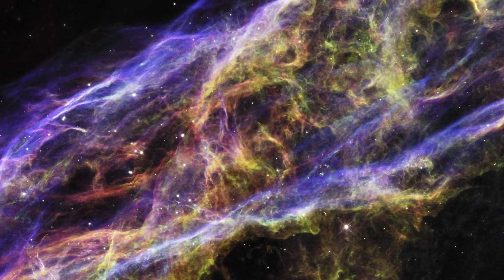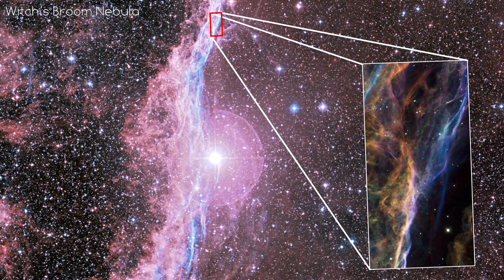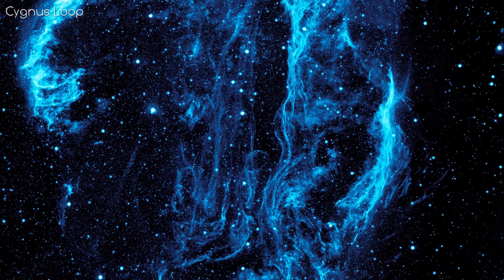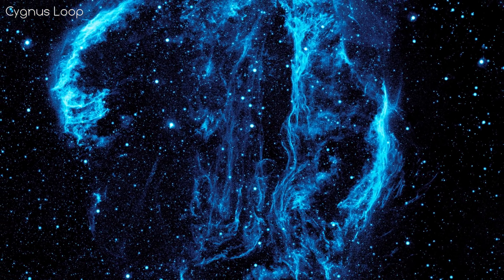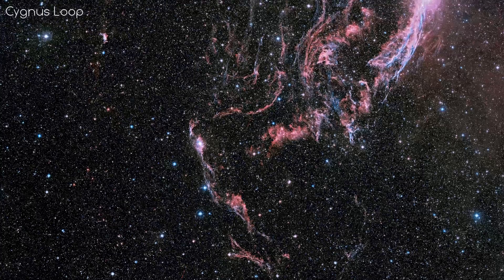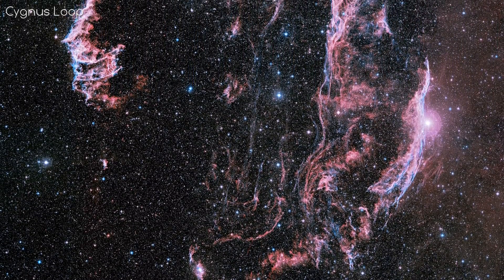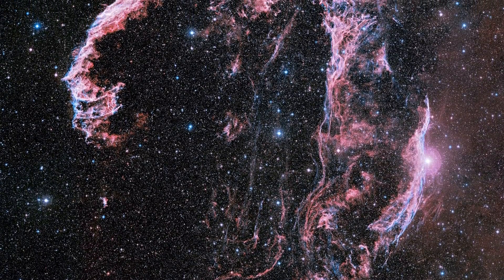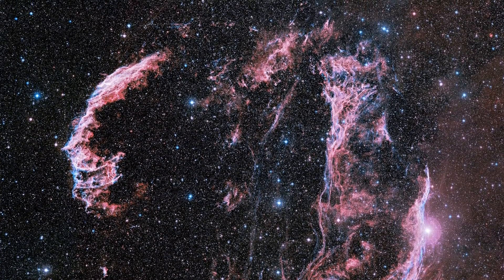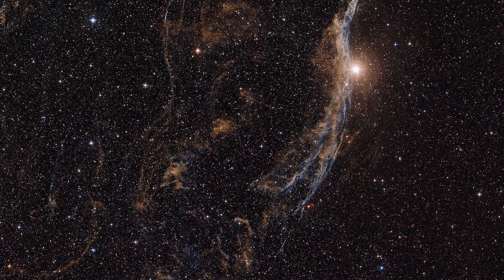This astonishingly coloured web of filaments is in fact a small portion of the Witch's Broom Nebula, which in turn is part of the huge nearby nebula known as Cygnus Loop. Cygnus Loop is only 1500 light years away from us — very close by astronomical standards. It is a giant supernova remnant, or the remains of a dead star that exploded about 10,000 years ago. Since then, it has expanded to cover an area as wide as six full moons in the night sky. Sadly, this nebula is also quite faint and is not visible with the naked eye.